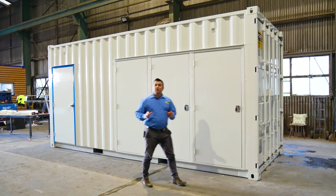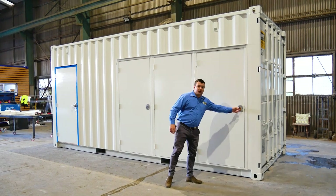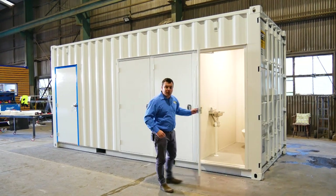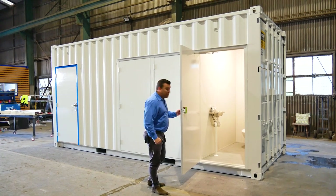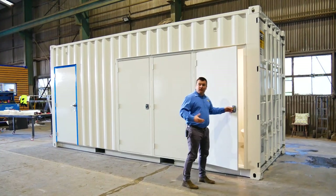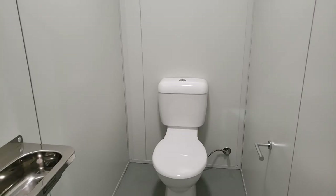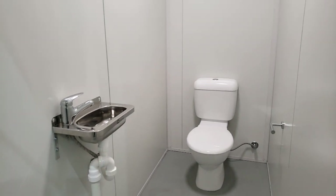This 20-foot ablution block has three standard toilets down one side, with its own individual access — the same as the 30-foot container. We've got plenty of room inside each stall. The difference with this one is that it's fully insulated as well. Inside you're going to have your standard toilet, toilet roll holder, and a sink.